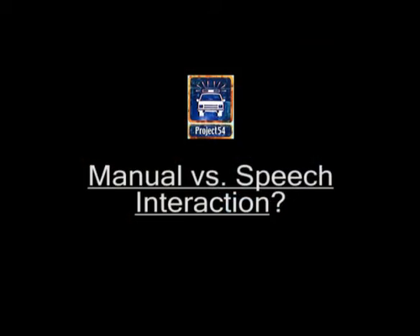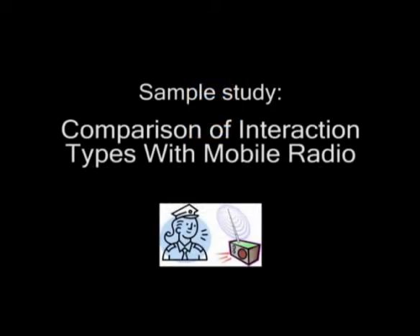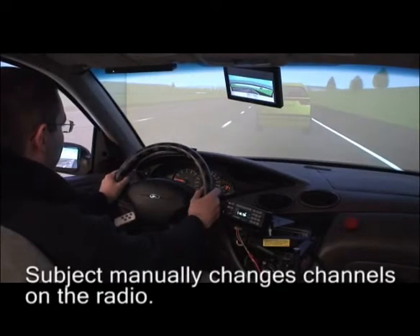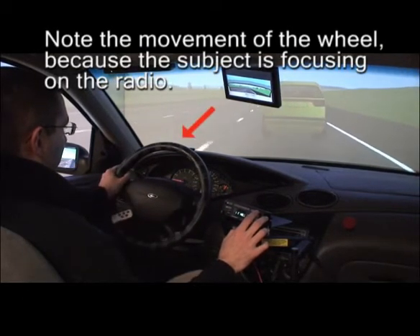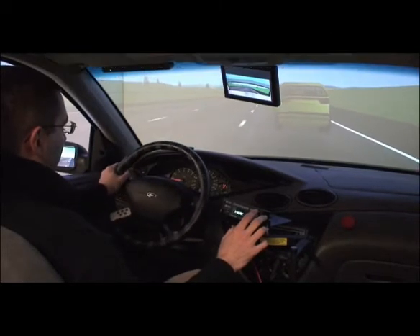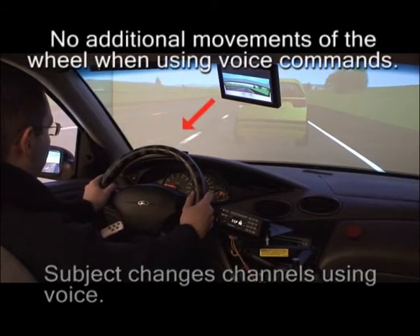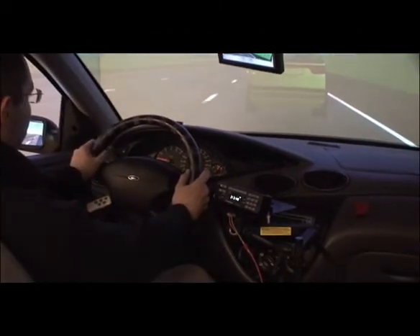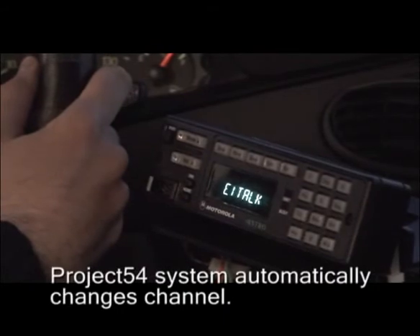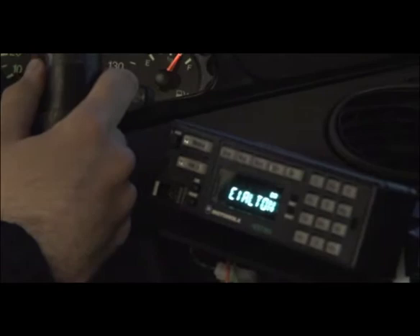What interaction type is better while driving — manual or speech? In one of our studies, we compared the influence of these interactions with police radios on driving performance. Our results showed that manual interaction degraded driving performance significantly, while speech interaction didn't.